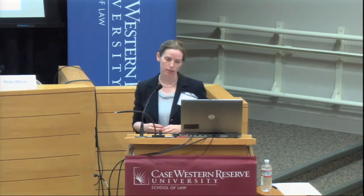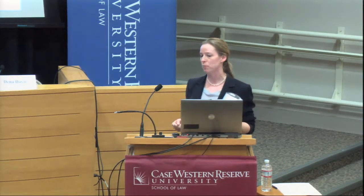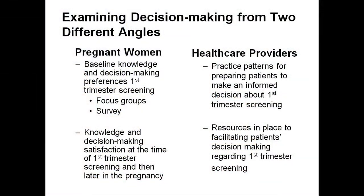I set out to do research using the first trimester screen as a case — a new technology coming in — to see how patients would respond. I took my research from two angles: first, asking pregnant women what they know and want to know about this test. We went to patients, did focus groups, asked them what they want to know and when. We took that data, made a survey instrument, and got more information at the time of screening and later in the pregnancy. We also talked with physicians — asking what they're doing to prepare patients for this new test and what resources they have.